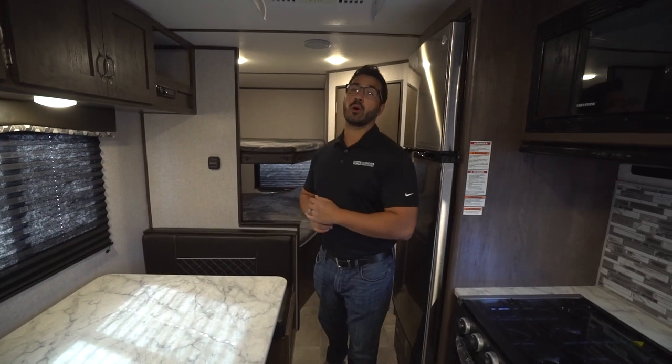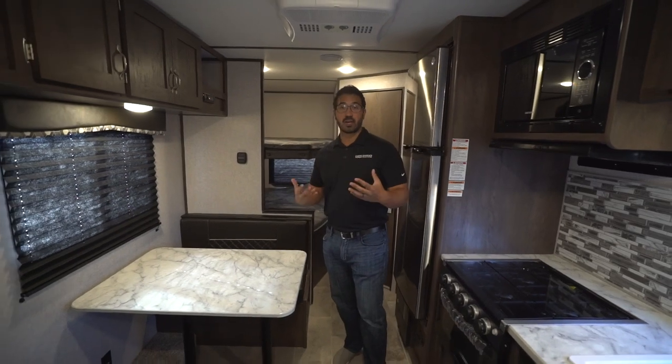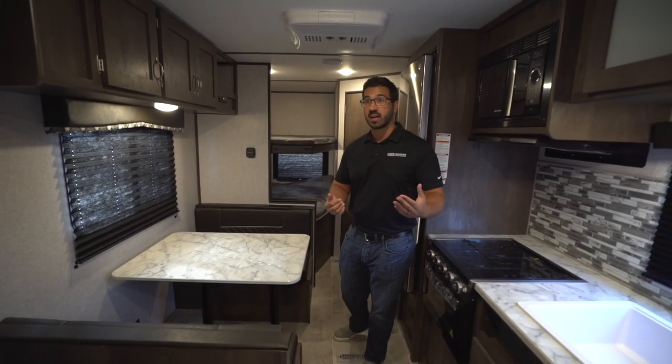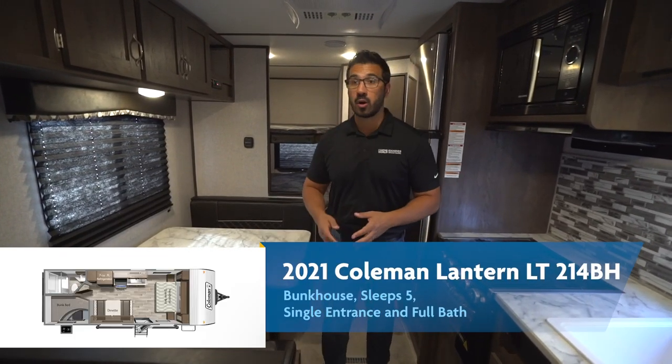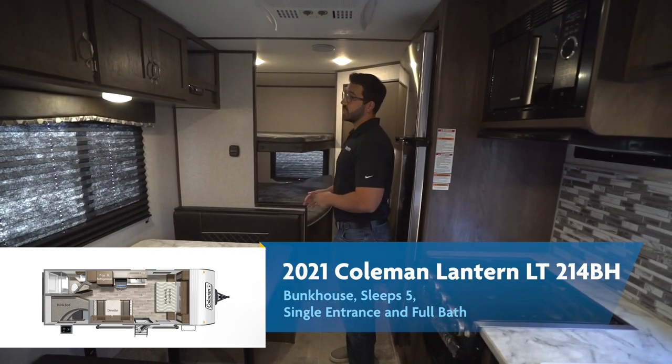Here we go — the 2021 Coleman Lantern LT214BH. There's a lot to love in this floor plan. What you'll notice right away is that this one does not have any slides. The downside is it's not quite as open when you get to your campsite, but the upside is what you see is exactly what you get, and while you're traveling down the road, you can easily get to the bed, the refrigerator, and the bathroom.